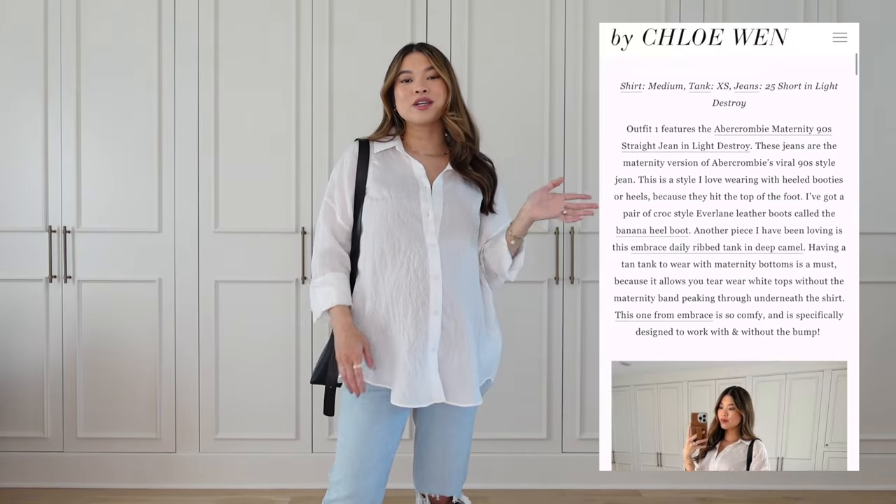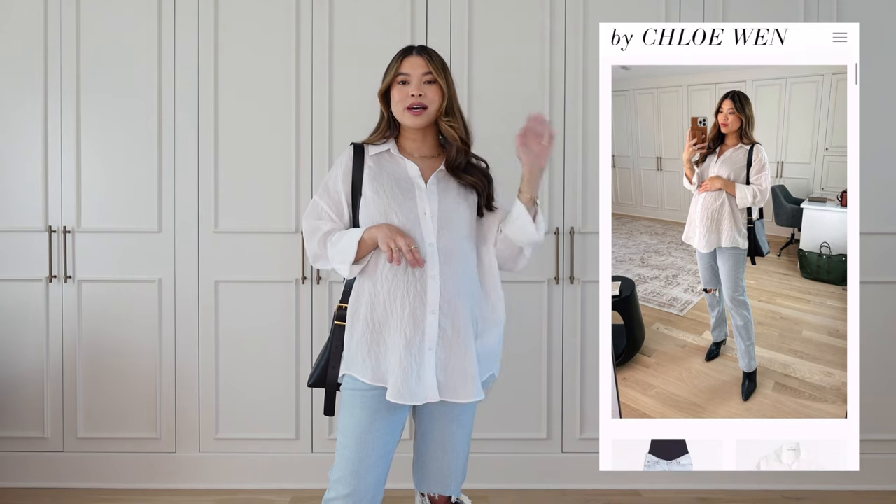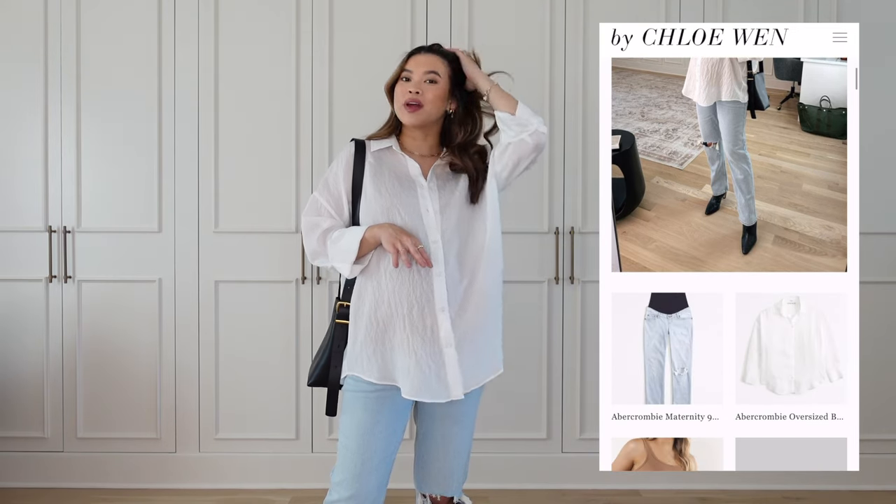If you aren't pregnant and you happen to be watching this video, a lot of these pieces are for non-maternity so you can definitely still check them out. I'll have everything linked in a blog post that you can find pinned in the comments and also in the description box. I'll include sizes there and just my opinion on fit and everything in that blog post. Now we're going to go ahead and jump on in.